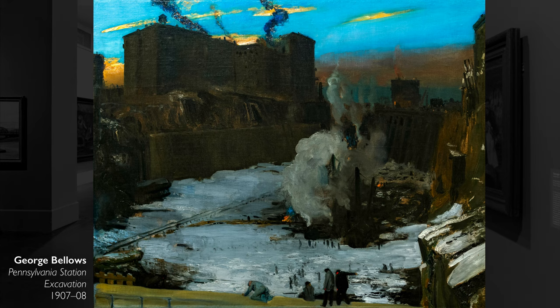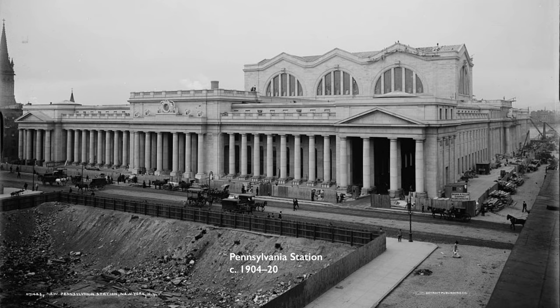We're in the Brooklyn Museum looking at a painting by George Bellows, Pennsylvania Station Excavation. What we're looking at is a large hole in the earth in Manhattan, and this was being excavated in preparation for the building of Pennsylvania Station.